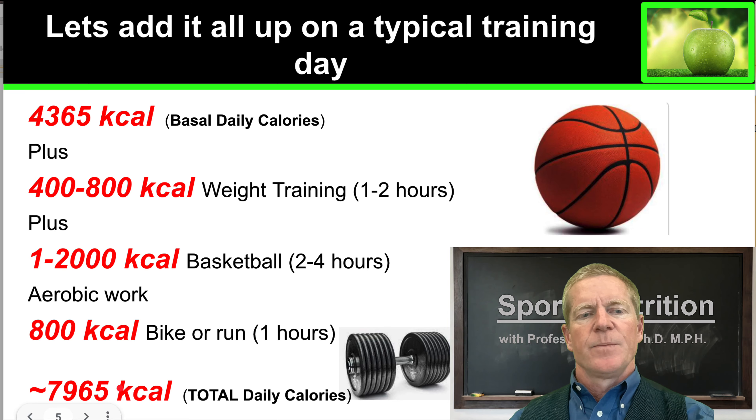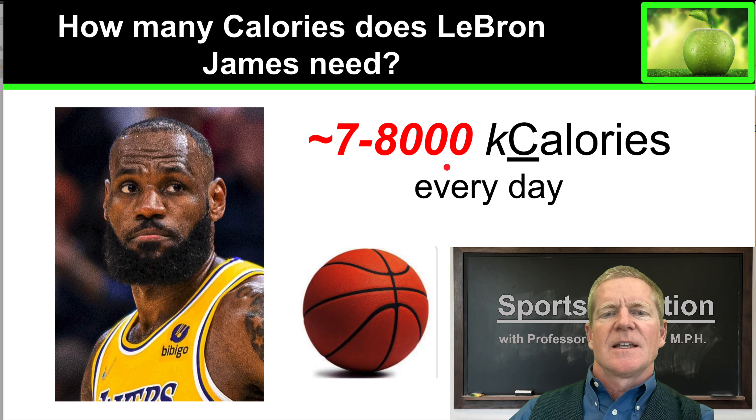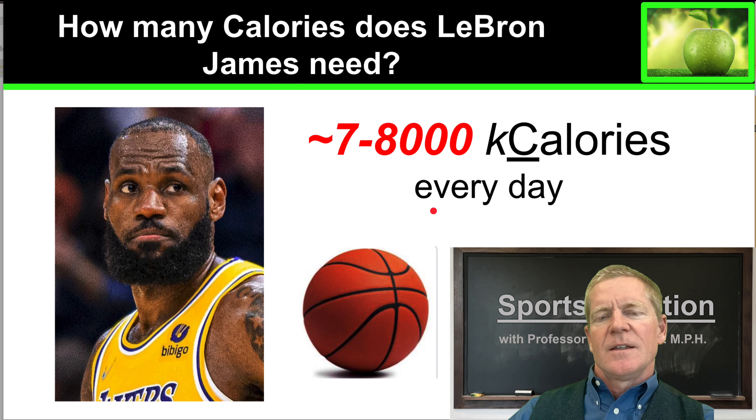Totaling it all up, LeBron James is going to need very, very close to 8,000 kilocalories per day. So there you have it — LeBron James needs an incredible 7,000 to 8,000 kilocalories. That's four times more than an average American every single day, just to support his professional basketball activities.